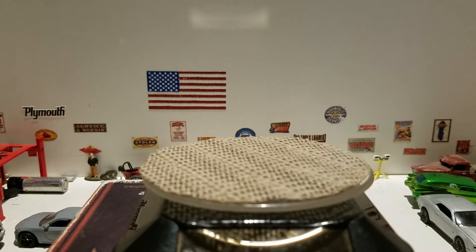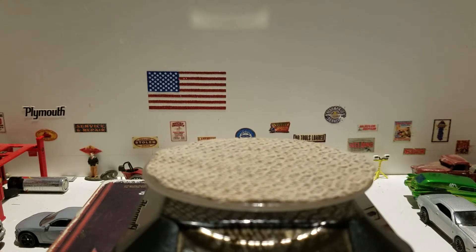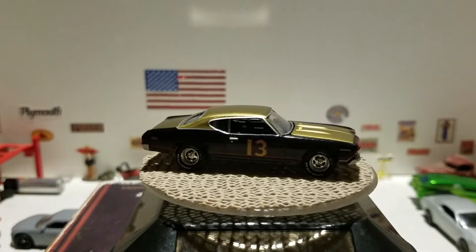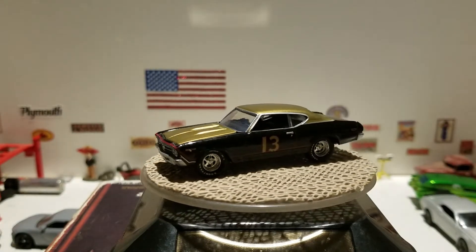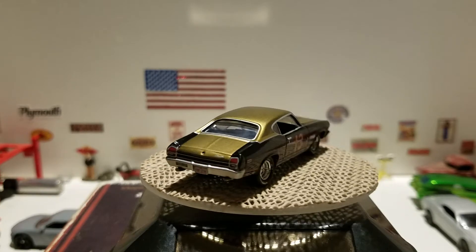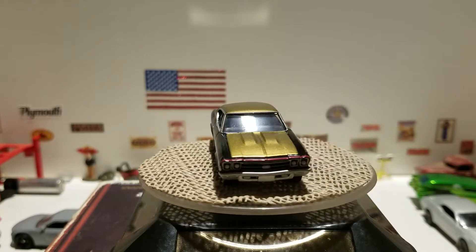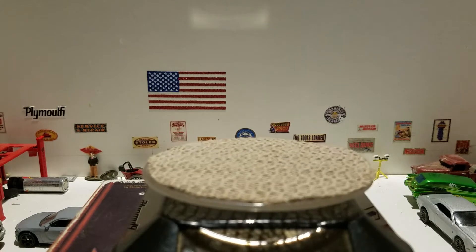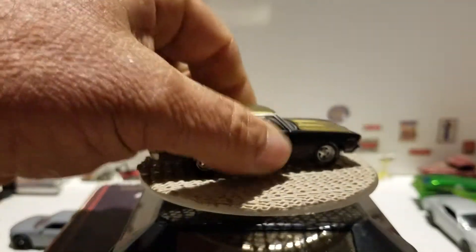The next one is from Greenlight — this is a 1969 Chevrolet Chevelle from Talladega Nights: The Ballad of Ricky Bobby. It has the number 13 on the side and it's the car that he drove in the movie. Nice black and gold color. I was going to see if I could get the hood open but I can't, so we won't bother.